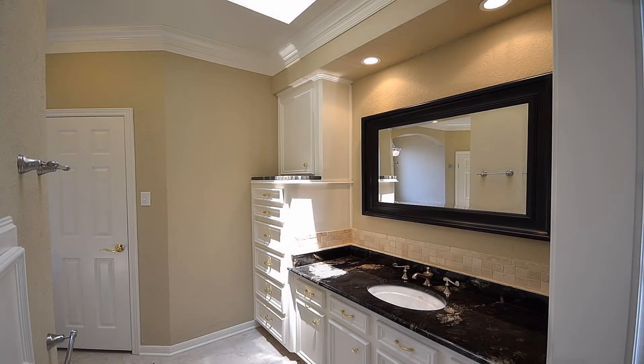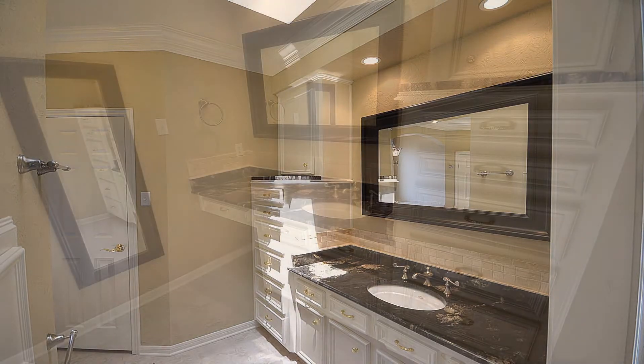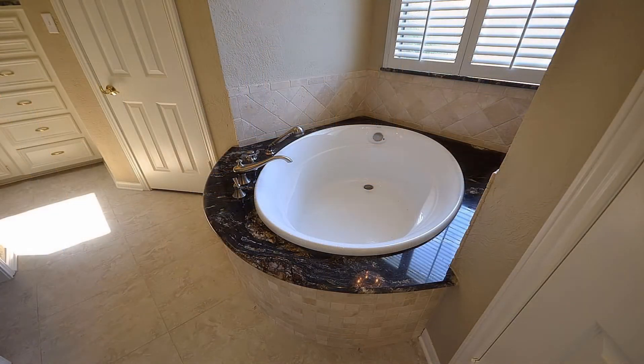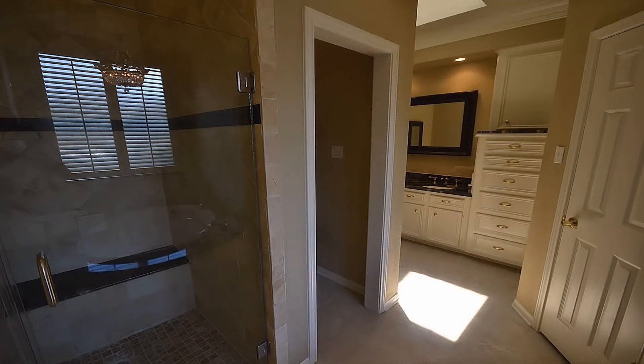You'll love the wrap-around elegant master bath that features a separate his and hers vanity with granite countertops and plenty of built-in drawers. The vanities are located on each end of the granite-laid soaking tub and separate tiled shower that also has a matching granite seat.